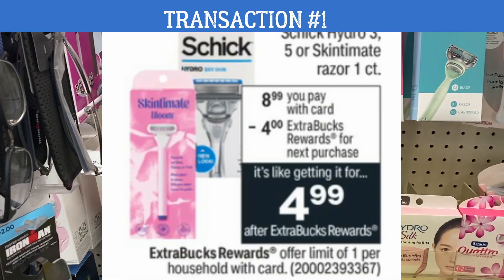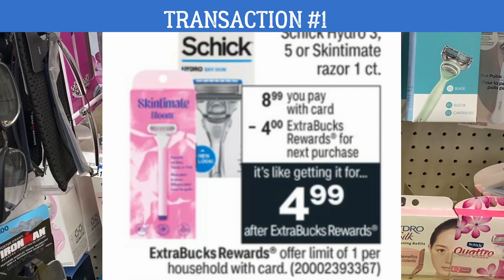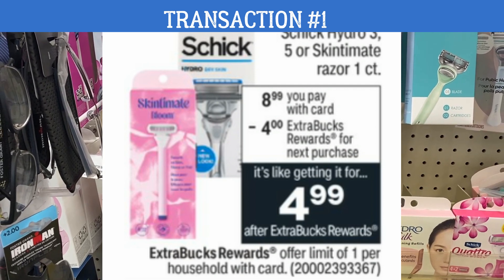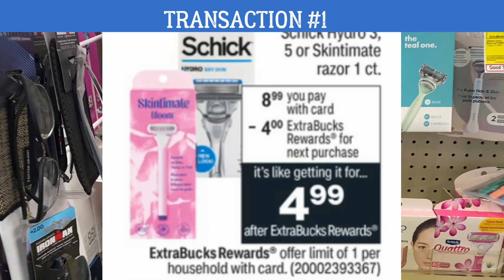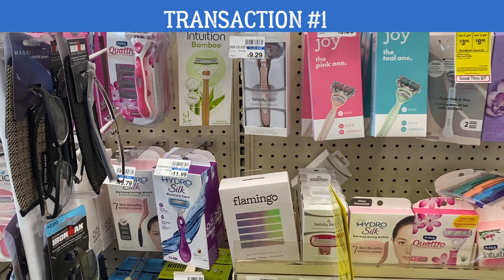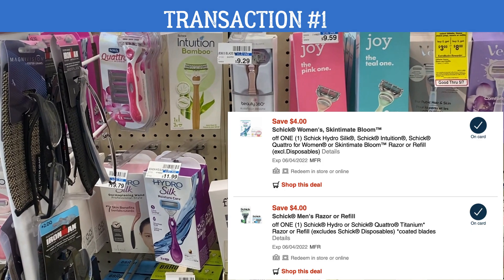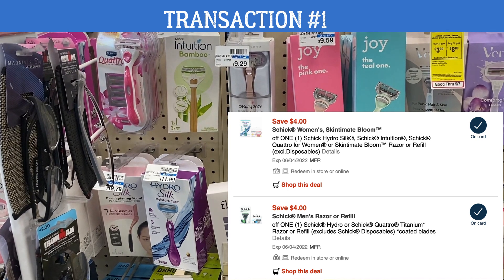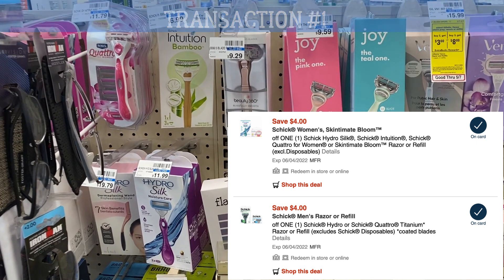Next, we're going to grab a Schick or Skin Simit razor — very specific razors: Hydro 3, 5, or Skin Simit razor. One count is $8.99. If your store is not completely tagged or if you're not sure, always utilize the Redbox to see what the price is. They are also on promotion this week — when you buy one, you're going to earn a four dollar Extra Buck. You can grab a men's or a women's razor that's included in the sale. We really want to utilize those digital coupons, so we have one for the Schick men's and one for the Schick women's razors.